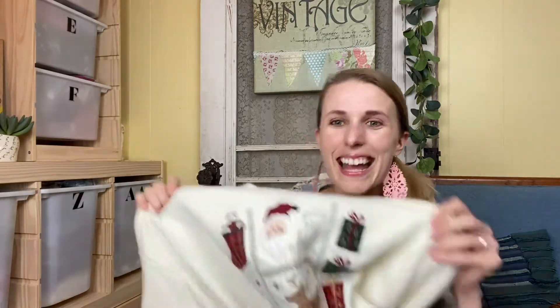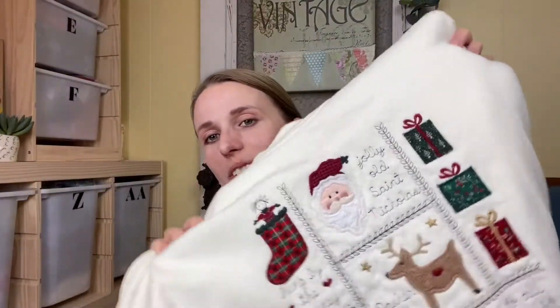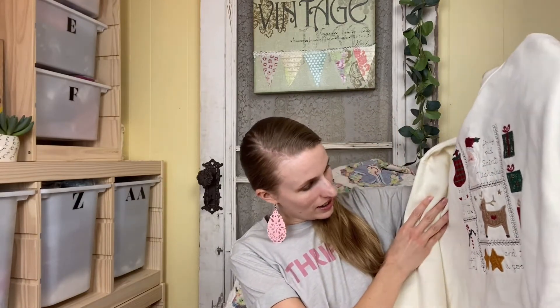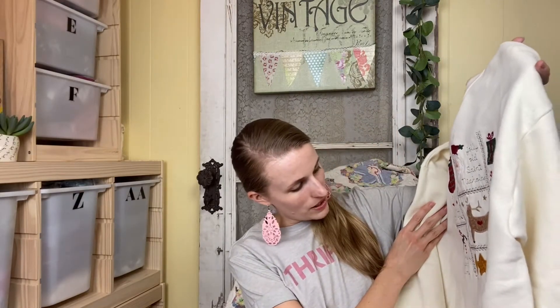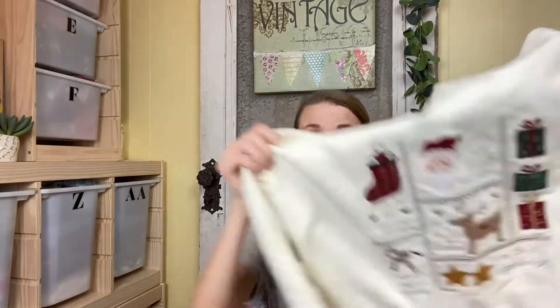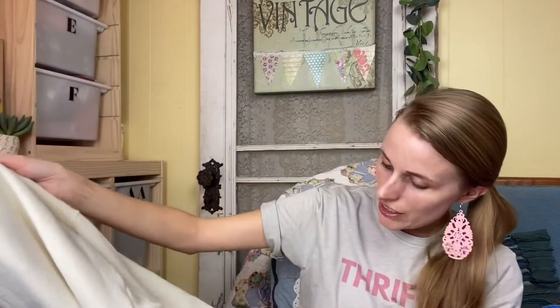It is never too early to start buying ugly Christmas sweaters — at least I think so. This one is a really cute, almost grandma style Christmas sweater. It says 'Jolly old St. Nicholas,' 'hung by the chimney with care,' 'dancing sugar plums,' 'Dasher and Dancer,' 'and to all a good night.' Just really cute little things in cursive with Santa Claus. It's white and I haven't found any stains yet, so fingers crossed.